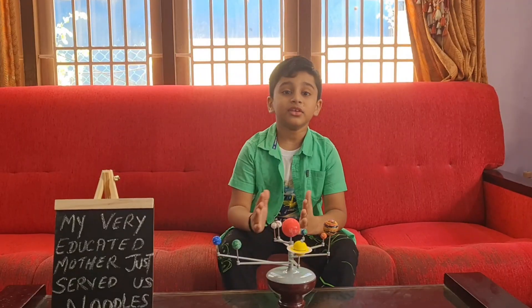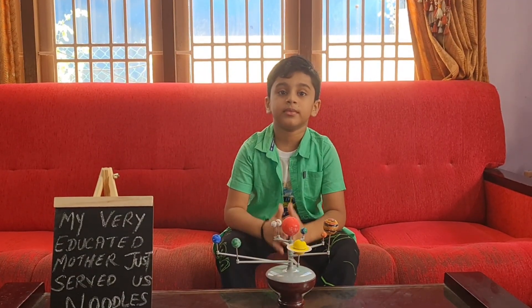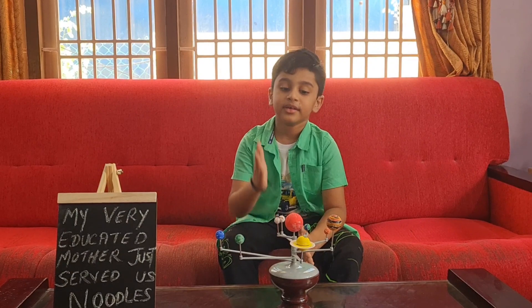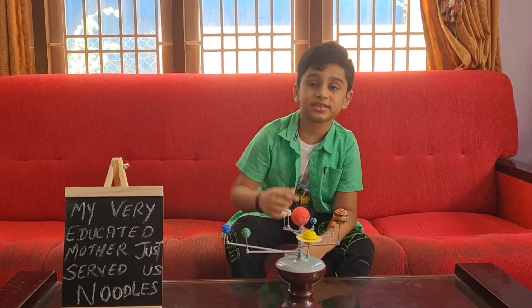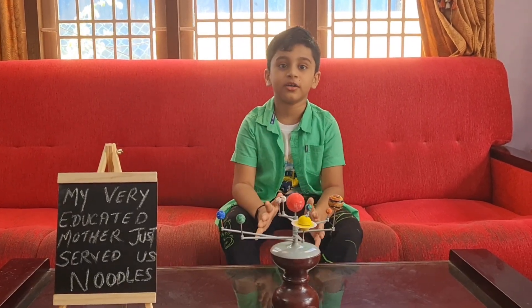Now let's learn more about the solar system. The Sun is the main source of light for all the planets, and the Sun is not a planet — it is a star.